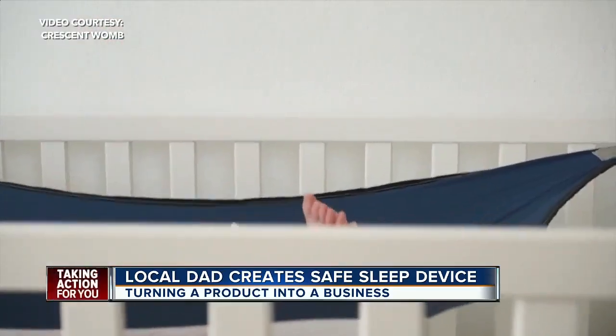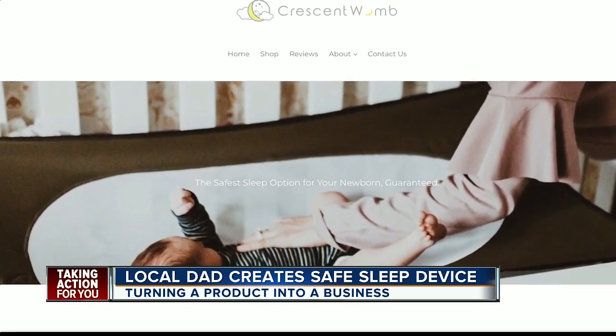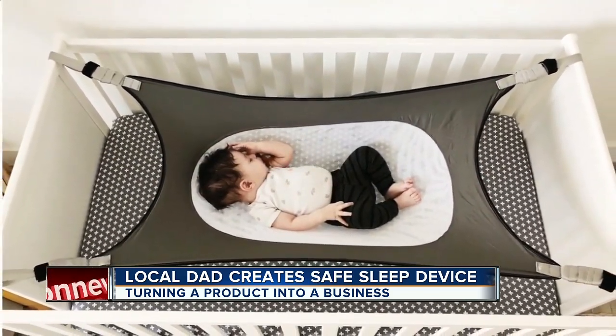James quickly realized the Crescent Womb could work for so many others. Friends and family saw it and wanted one. A Kickstarter campaign raised $130,000 and the company was off and running. It's now available on Amazon Prime for about $100, and James has sold thousands of them.